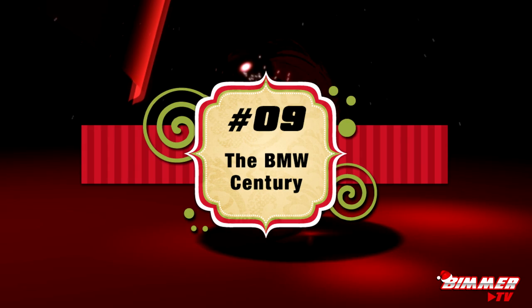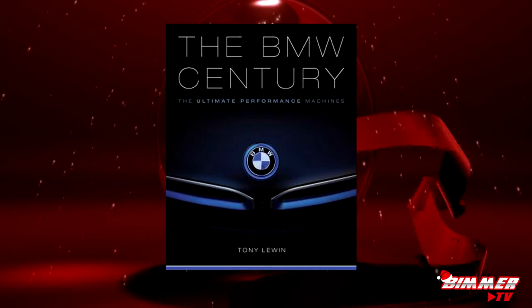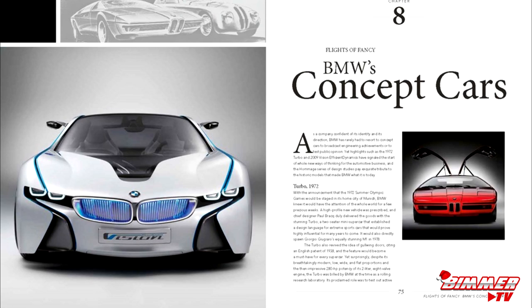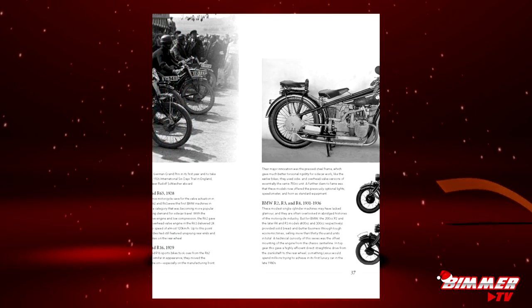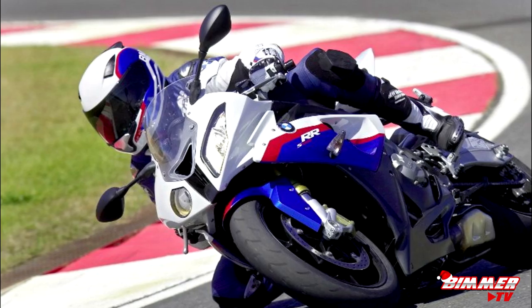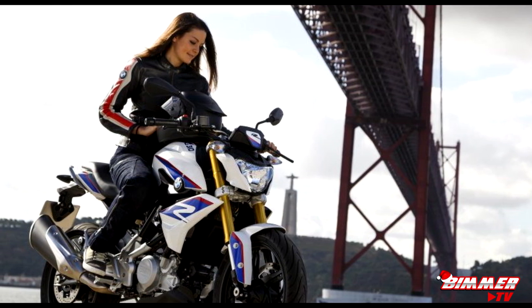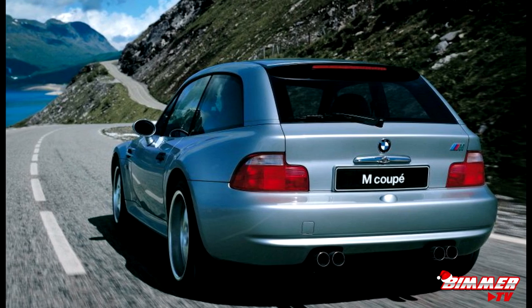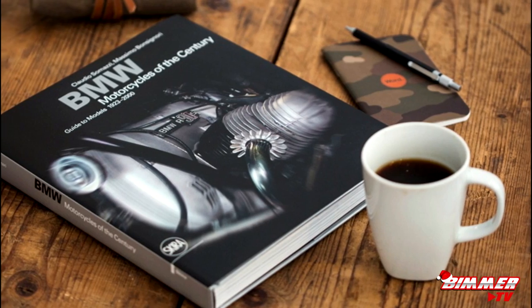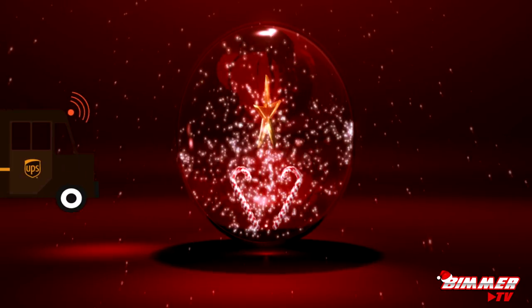At number nine we have this beautiful hardcover from Tony Lewin entitled 'The BMW Century: The Ultimate Performance Machines.' Published in November 2016, this stunning piece was the winner of the silver medal at the 2017 International Automotive Media Competition. This book chronicles BMW's remarkable 100-year journey with stunning imagery, in-depth looks into the machines BMW has created, and plenty of history to satisfy any BMW buff, including hundreds of historic, contemporary, and racing photographs. Pick it up for just thirty-four dollars on Amazon Prime and have it at your door in just two days.